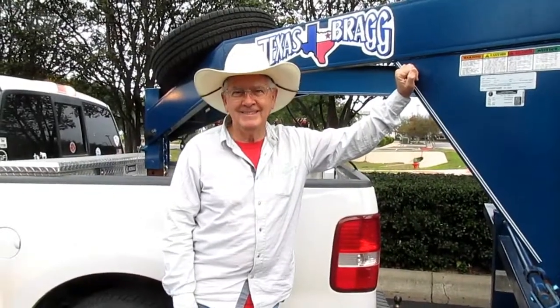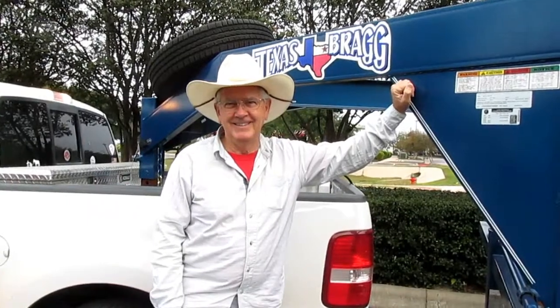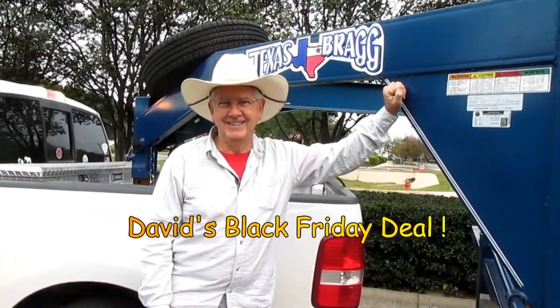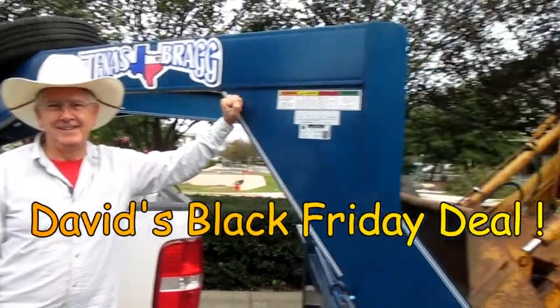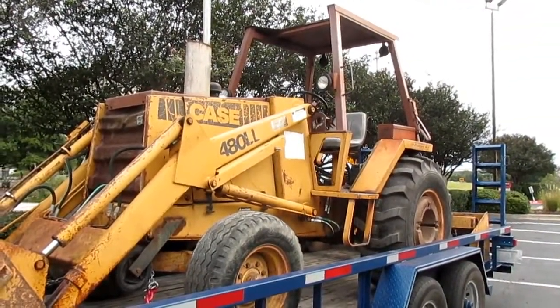This is a video about David's new toy. Let's see what he did on Black Friday. Oh, big toy.